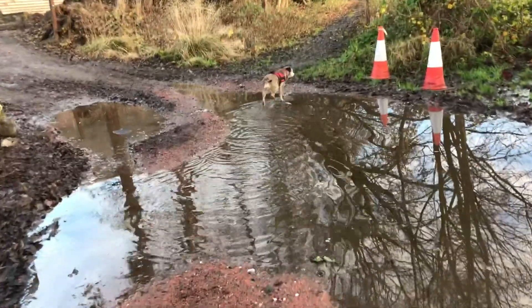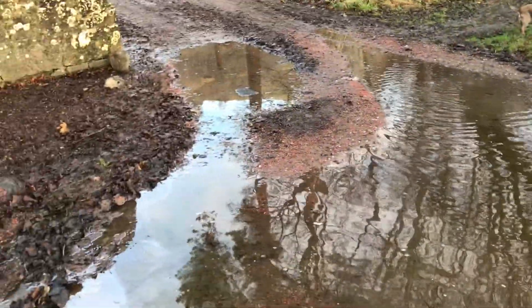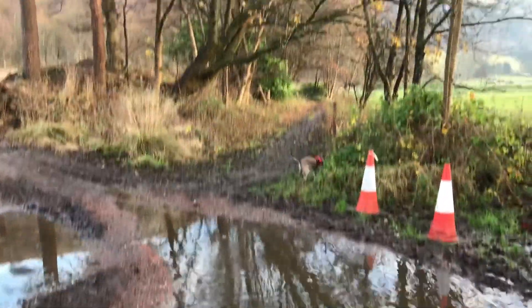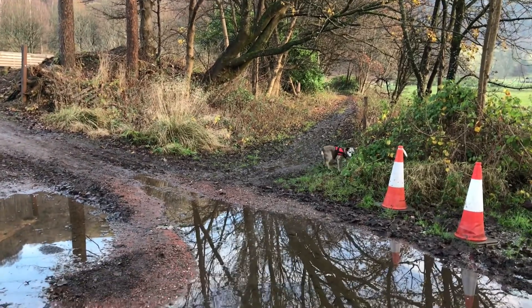It's a bit waterlogged this way. Goodness me, I'm not going to get across here. Right, it looks so muddy. Okay, on we go.